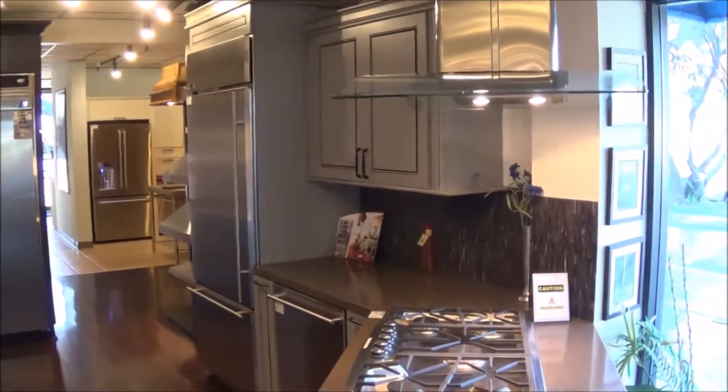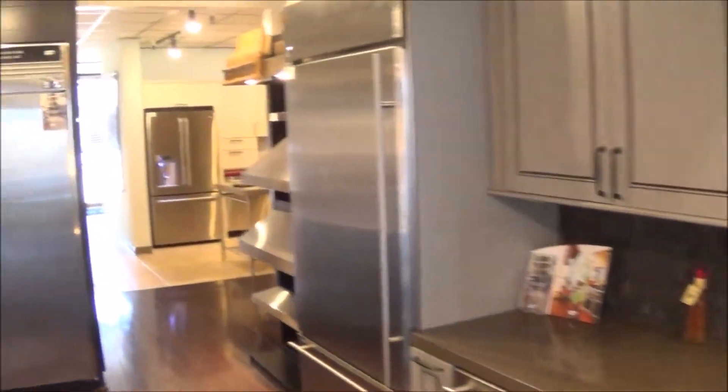Here in one of our appliance vignettes, it's an opportunity for you to see your products as they're going to appear in your home. The vignettes were so much fun.